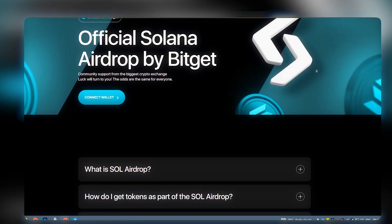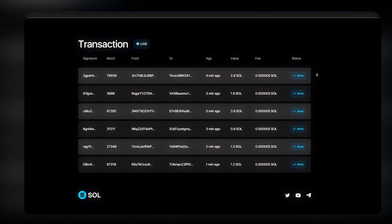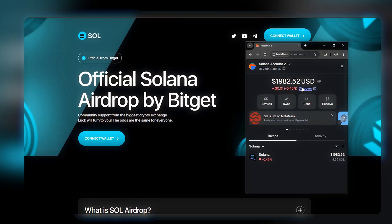Wait, what? I just landed here and this looks official. The Solana and BitGet airdrop, right at the top. It says it's backed by one of the biggest crypto exchanges, and they're giving everyone a fair shot.